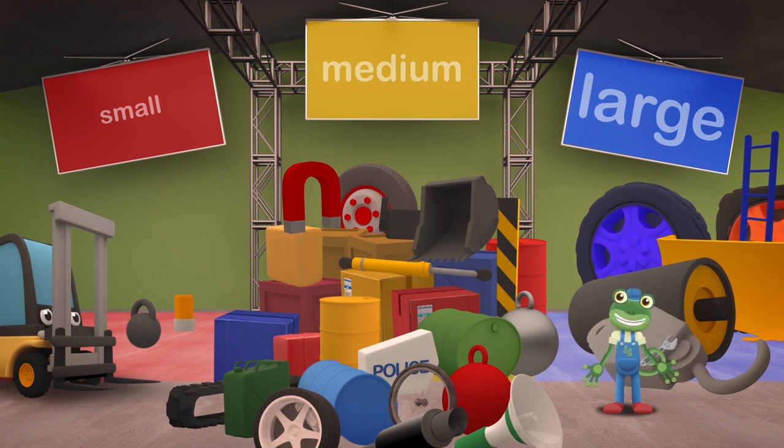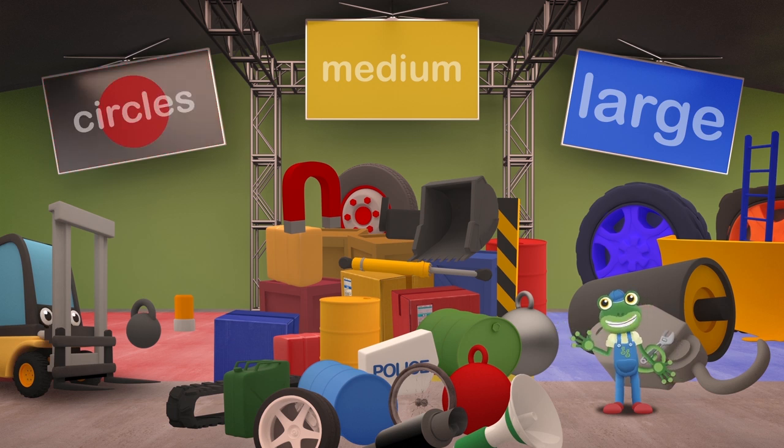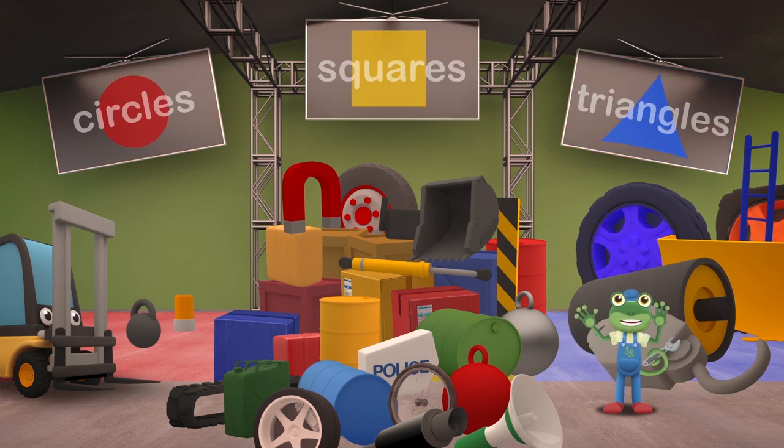That's much tidier, but there aren't many big or small parts — there's loads of medium size ones. There isn't enough room for them all. We'll have to try something else. How about sorting the parts by shape? Circles, squares and triangles.